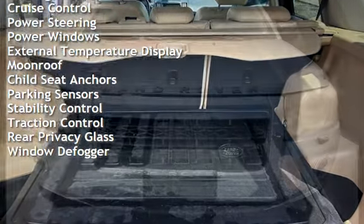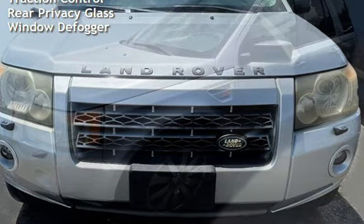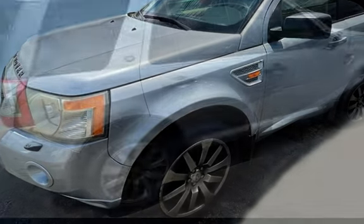Power windows, external temperature display, moonroof, child seat anchors, parking sensors, stability control, traction control, rear privacy glass, and window defogger.